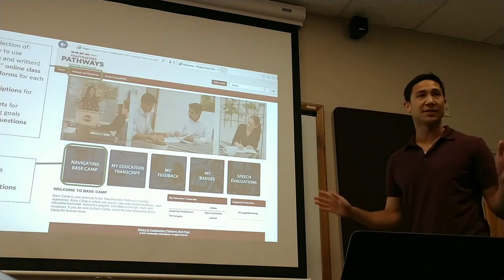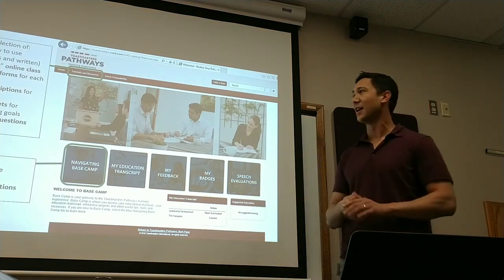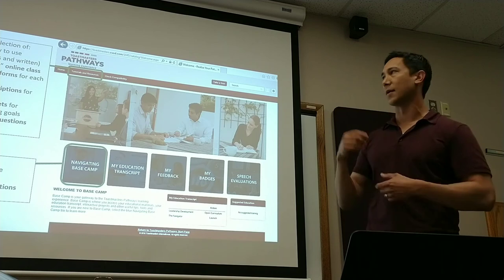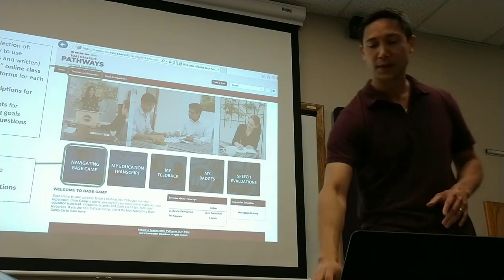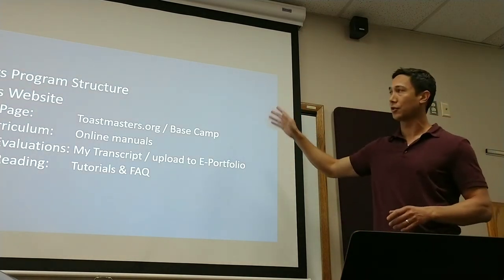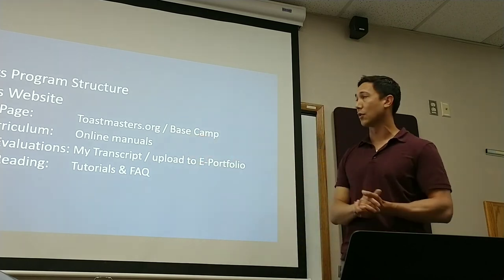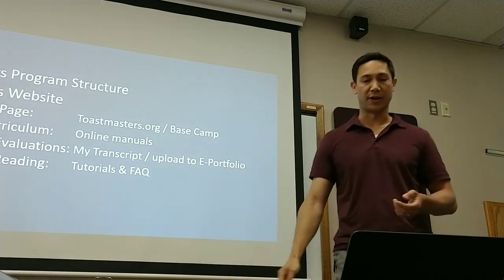I've covered the basics. That's all I'm going to have time for today. If you want to dig into this deeper, I recommend clicking on Tutorials and Resources or Navigating Basecamp. It'll give you a lot more videos, quick access guides, and FAQs on how to use this website. Just to recap, we went over the Pathways program structure. I showed you how to get started with the website, where to find your online manuals, where to find your evaluations and how to upload those, and a couple of links for further reading.